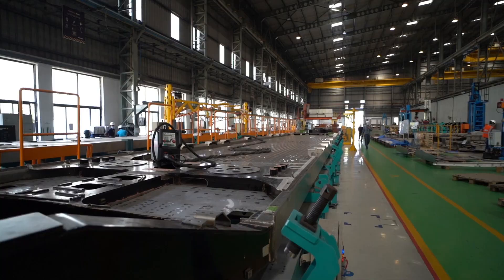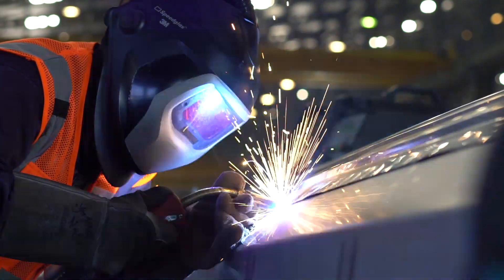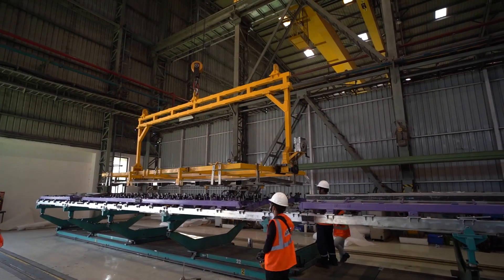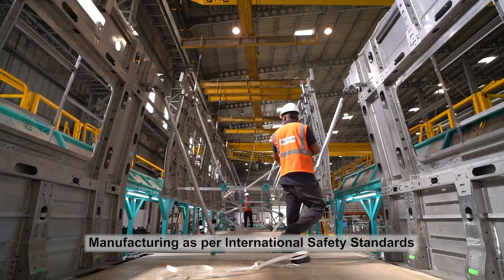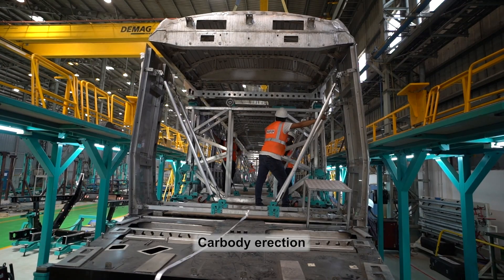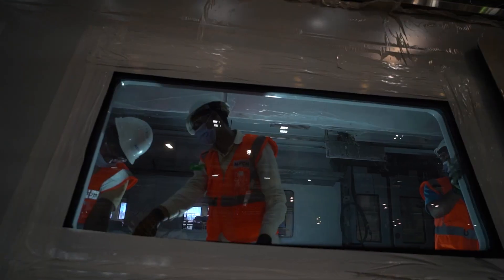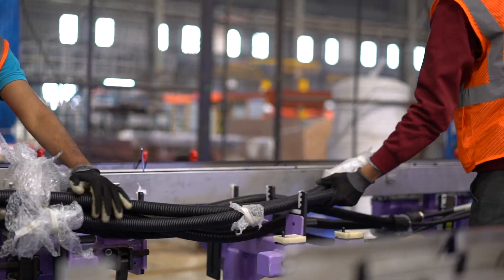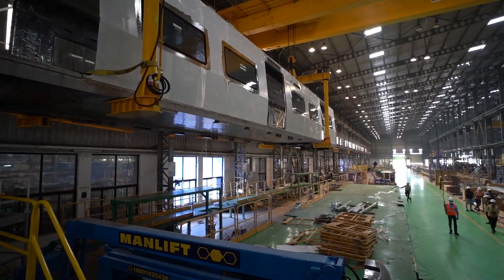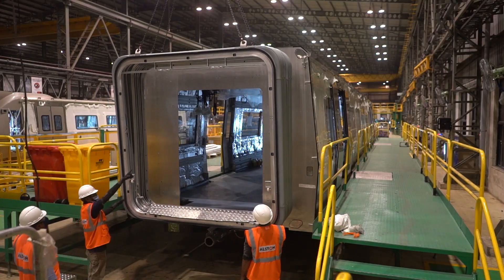Cutting-edge technology, state-of-the-art machinery, and skilled technicians come together to manufacture these trainsets. Meeting international safety standards, manufacturing of these train sets includes the use of quality material.